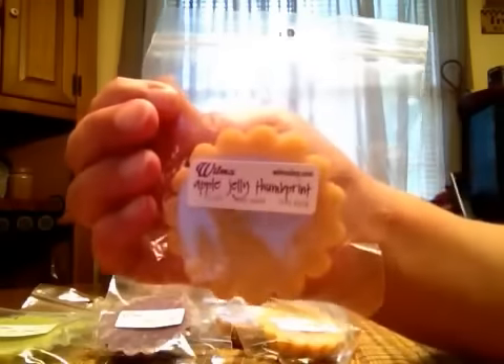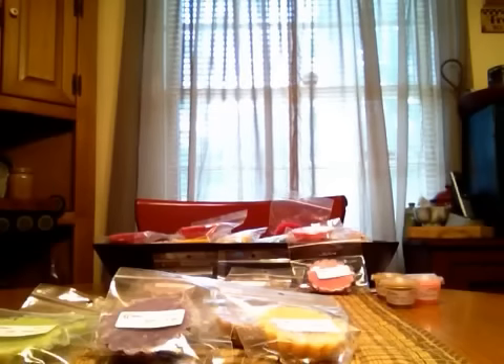I got two in the Apple Jelly Thumbprint. I think that's all the doubles now. I really do like this one — it's a nice crisp apple with maybe a touch of cinnamon in there, and you definitely smell the cookie hanging out in the back. It's really delicious.